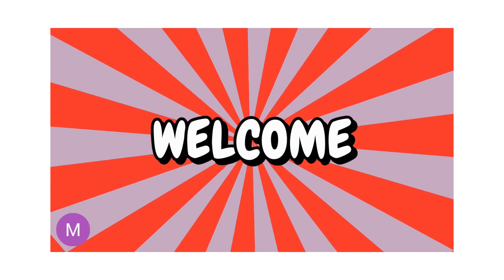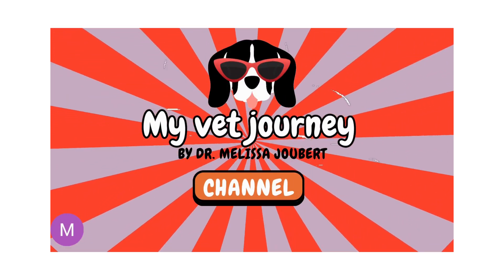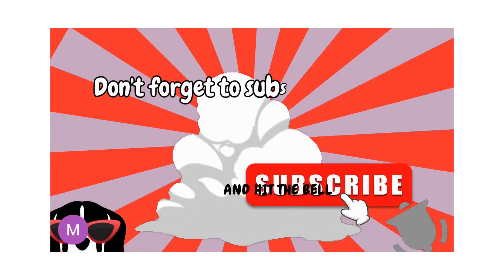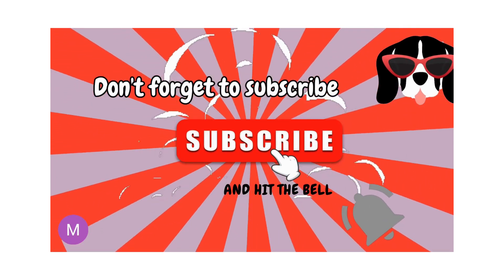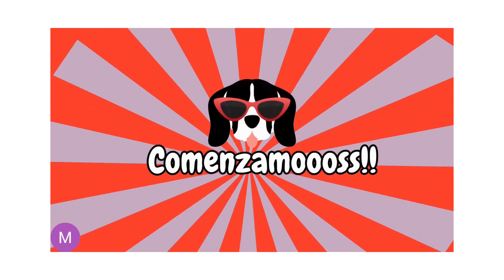Hola, hello and welcome to My BCSE Journey by Dr. Melissa Giugan. Don't forget to subscribe and hit the bell. Comenzamos!